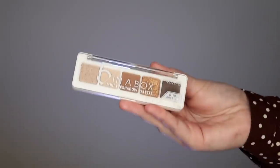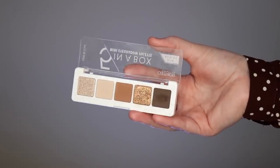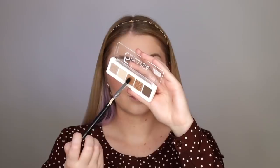Now we're going to do eyeshadow, and I'm using the cutest palette ever — it's called the Five in a Box Mini Eyeshadow Palette in 010 Golden Nude Look. I'm taking the shade in the middle and putting that on the outer corner of my eye and also in my crease.